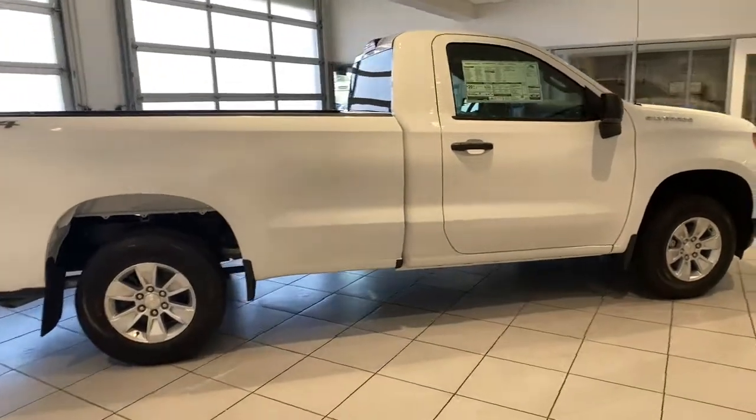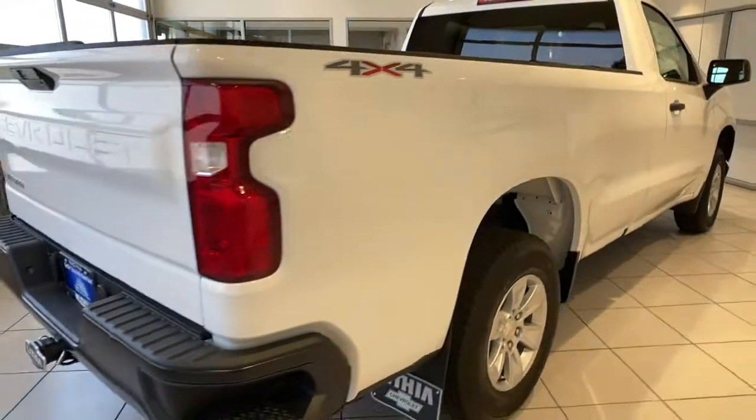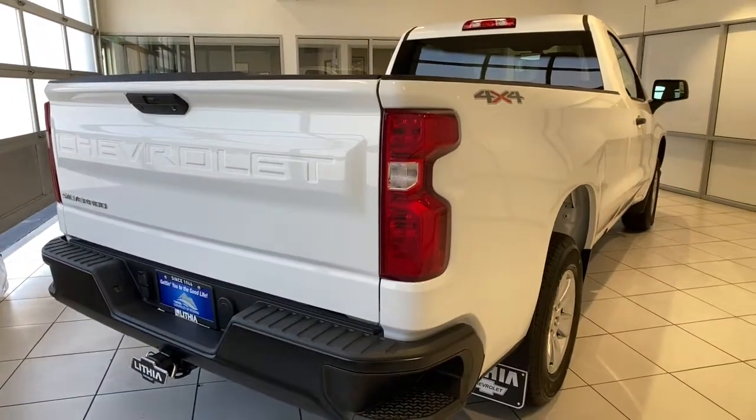Backup camera, Bluetooth, front tow hooks, electronic stability control, split bench seat, tire pressure monitoring system.